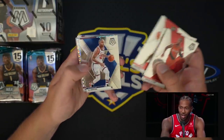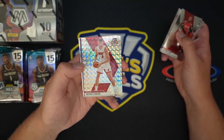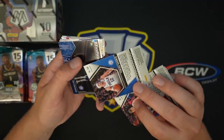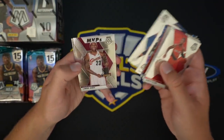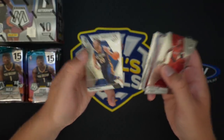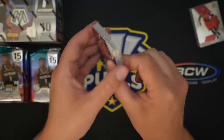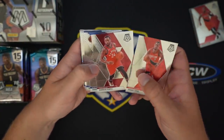Kawhi Leonard, John Wall, Myers Leonard — that's the silver mosaic. Tobias Harris, not numbered. Ben Simmons Westbrook insert, LeBron insert. Pretty uneventful first pack, but — there's a Zion. That's nice, probably just the base, but still, I'd like to see those.